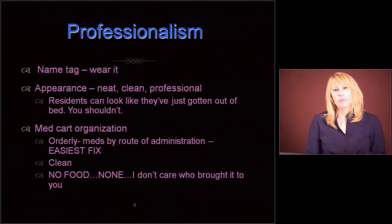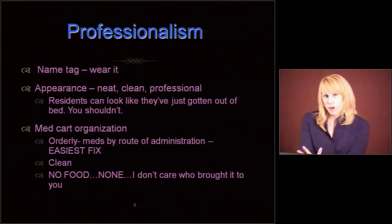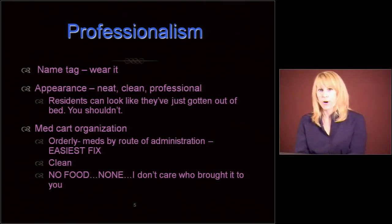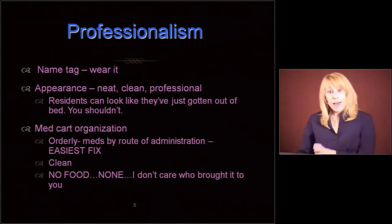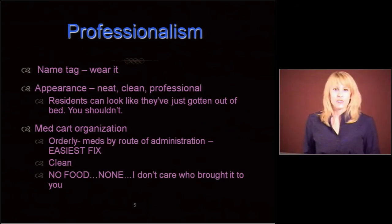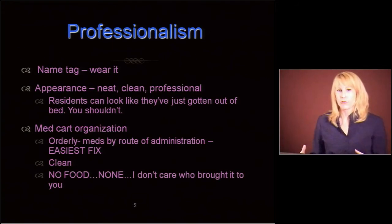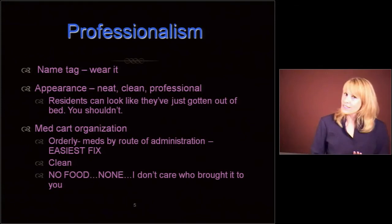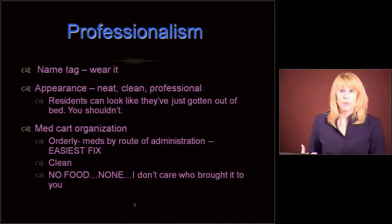If you put your meds by route of administration — eye drops in one area, ear drops in another, patches in one area, topical creams in one area, PO meds in another — that's the easiest fix. The regs say you just have to separate internals from externals, but if you do it that way, which is a little more stringent, the cart's going to look good and you're not going to make as many mistakes. It has to be clean. If you spilled sticky Senna or cough syrup anywhere, you need to clean that up right away.